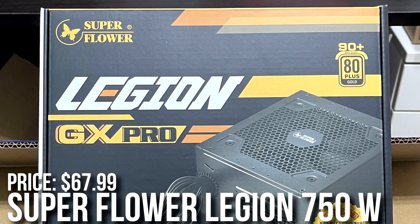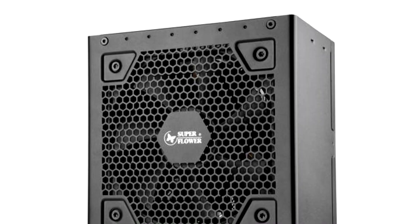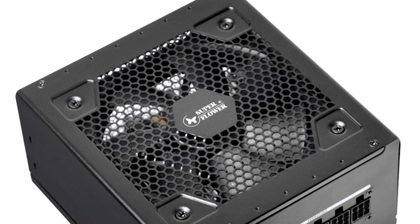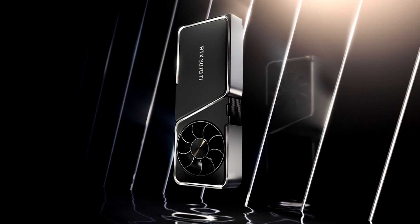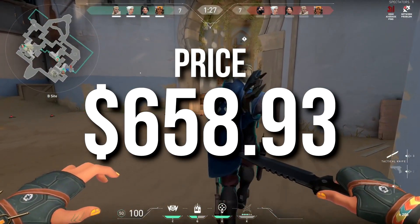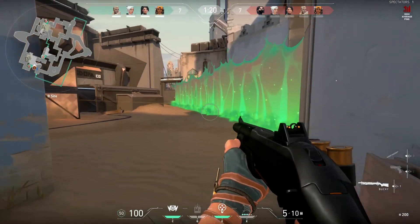If you want to spend even more, I recommend upgrading the power supply to the Superflower Legion GX Pro 750W 80 Plus Gold. This is a B-tier rated PSU with better build quality, higher efficiency, and much more wattage for future upgrades — for example, you could add a 3070 to this build later. The total price with all upgrades mentioned will be $658. I believe these upgrades are really good not only for performance but also for future-proofing.